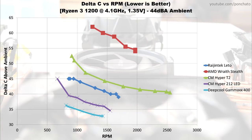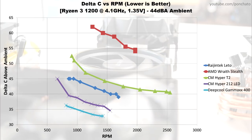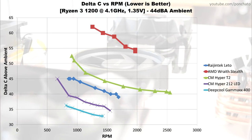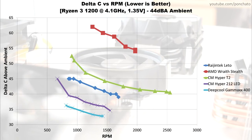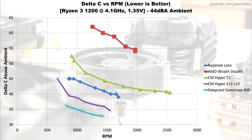In layman's terms, the important real-life conclusion you can draw from this is that adding a second fan to the Hyper T2 — or any cooler with a graph that looks like this — will not improve its maximum cooling performance. It may be quieter or cooler at lower RPMs, but the limiting factor for maximum cooling here is the heat pipes, not airflow.